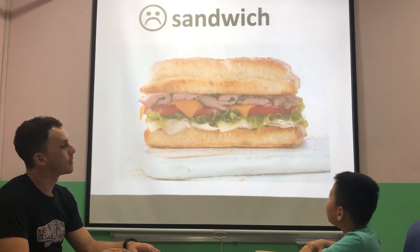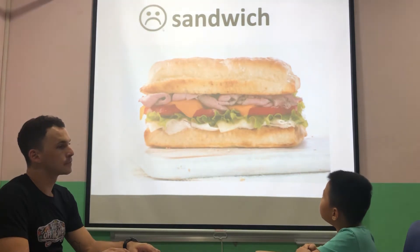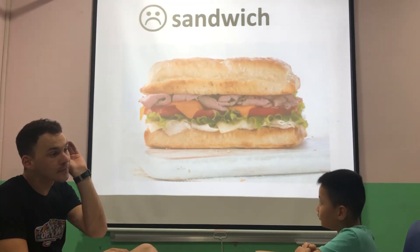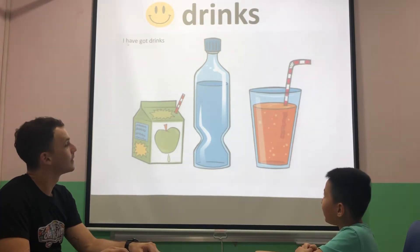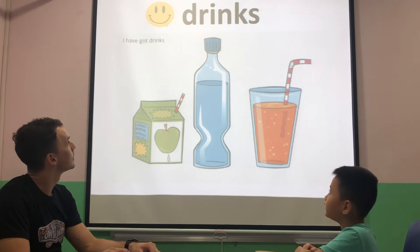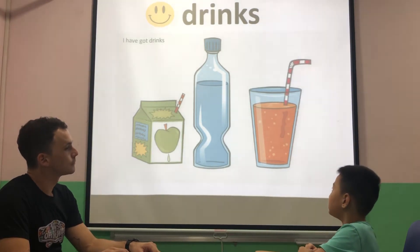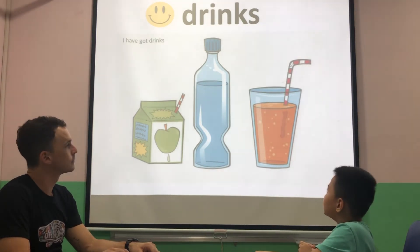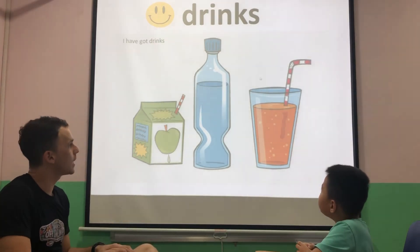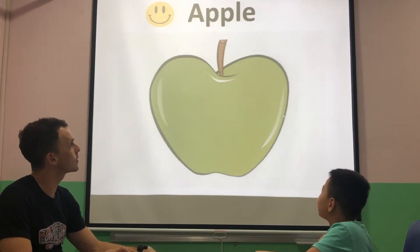What's this? Sandwiches. Good. Do you like sandwiches? No. I don't. Good. I have hot drinks. What drinks do you have? I have hot juice. Water. And orange juice. Very good. Which one is your favorite? Orange juice. Everybody likes orange juice.